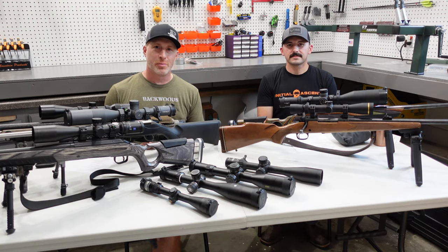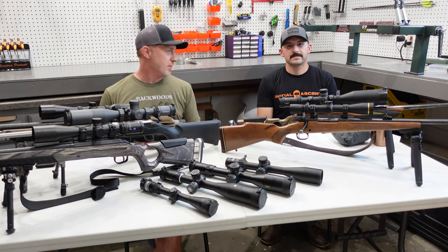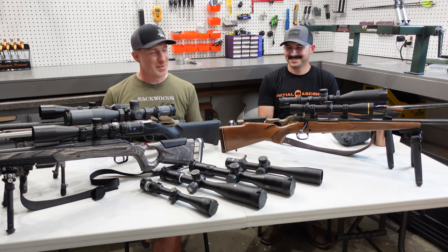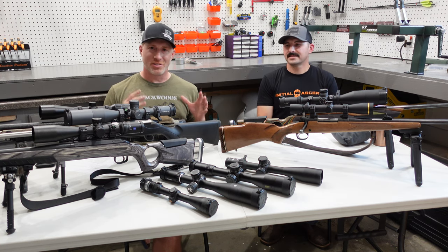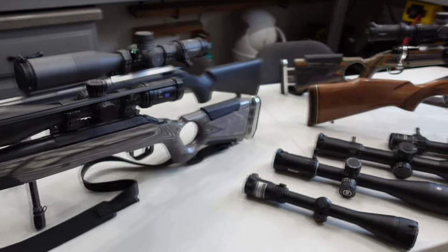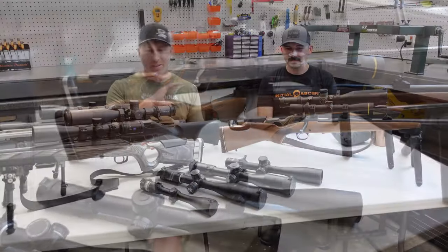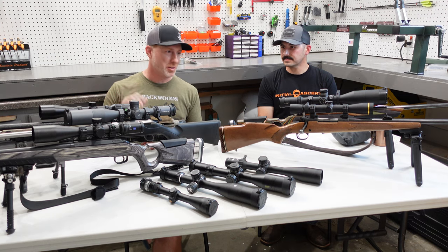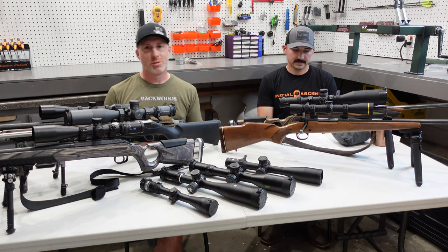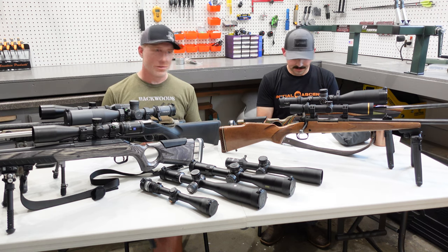Thanks for joining us today folks. I'm Gabe Gershaw on Backwoods Pursuit and today I've got a special guest with me, Roger. He is a firearms expert, much more so than myself, so I wanted to get him in on this video because we're going to be talking about selecting a rifle scope. Welcome Roger, thanks for joining me here today.